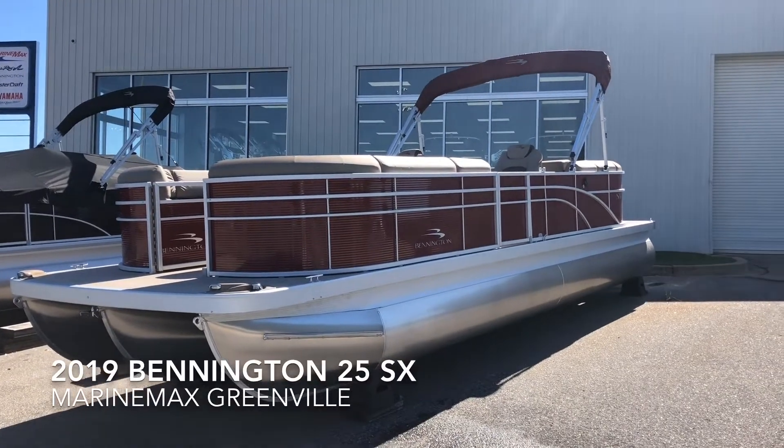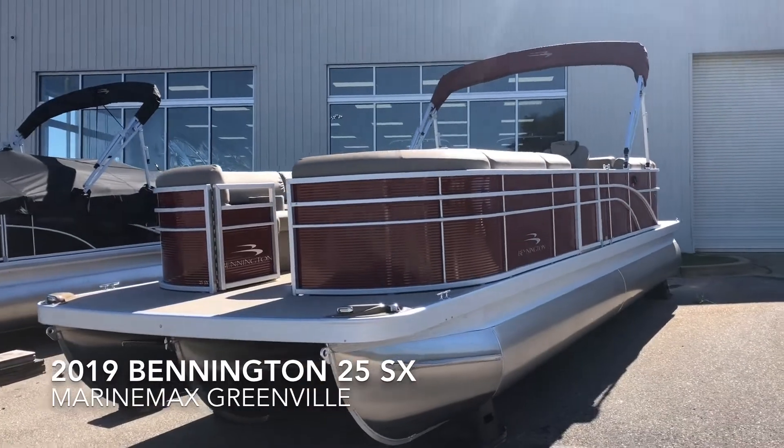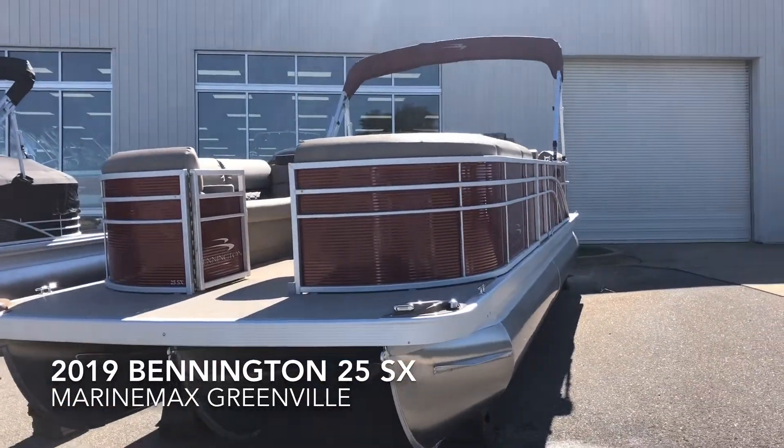Hey, this is Thomas Talon with Marine Max in Greenville, South Carolina. Today I'm showing you the Bennington 25SX with the Matador red panels.